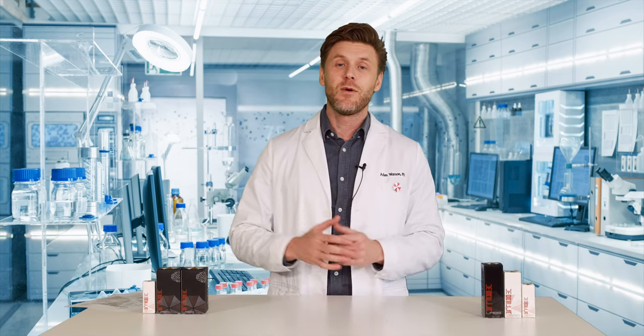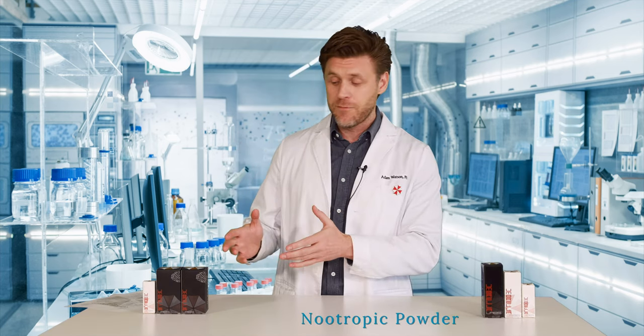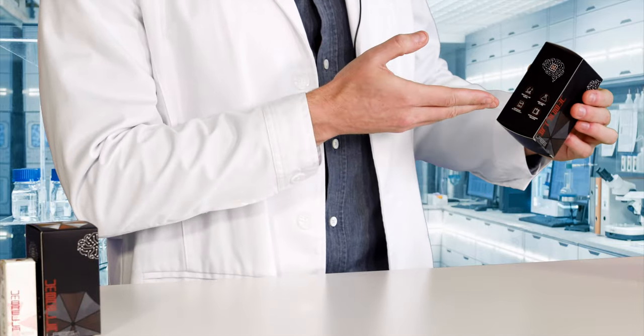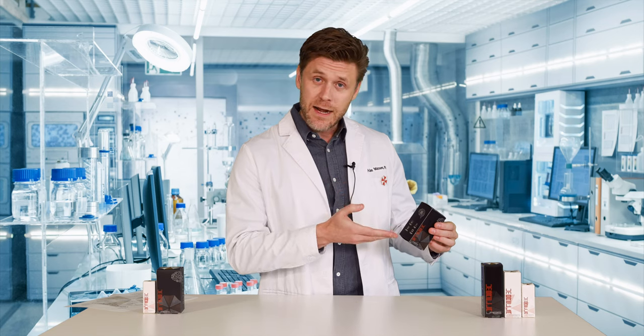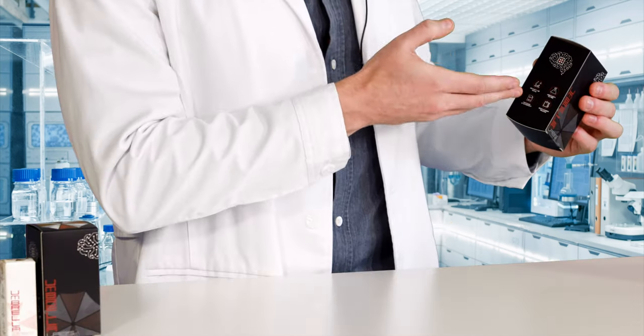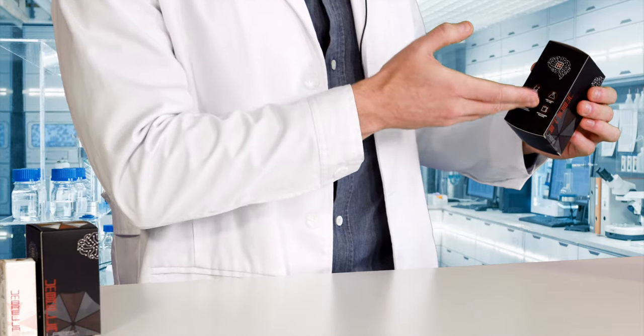Let's take a look at one of our nootropics, which comes in powder form. Here's the box. As you can see on the side: third-party lab tested, over 99% pure by liquid chromatography and mass spectrometry, a certificate of analysis, and a batch tracking number.